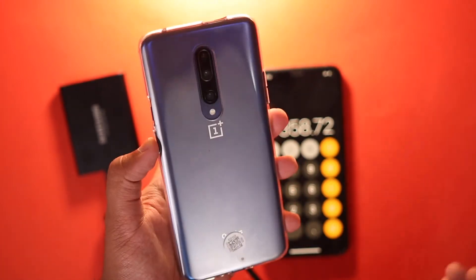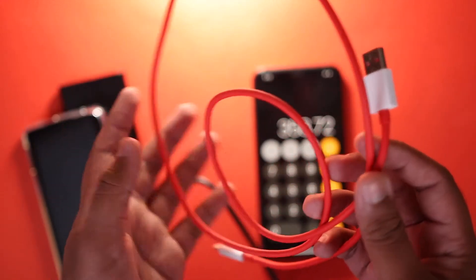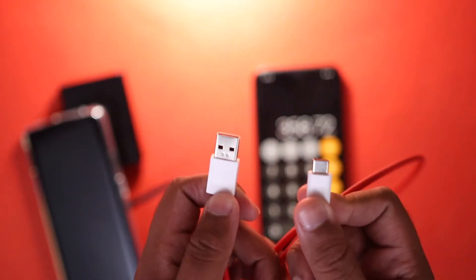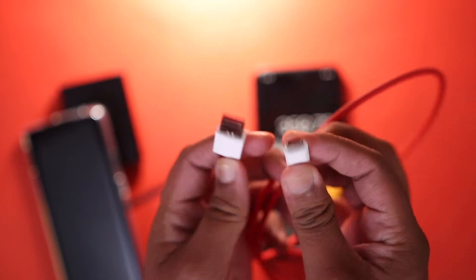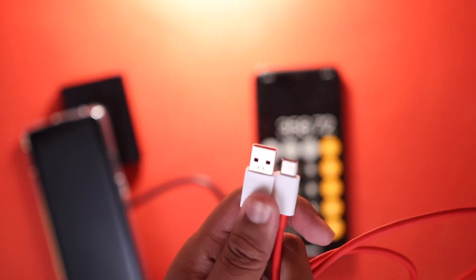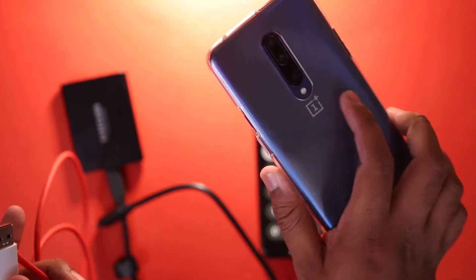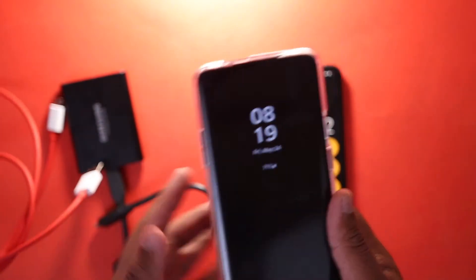However, I also want to point out that the cable included with the phone is not the best, because I was expecting OnePlus to include a USB 3.1 cable to actually take advantage of the insane speeds which the OnePlus 7 Pro is capable of.